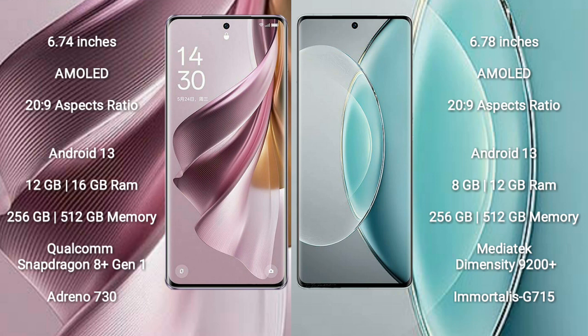Oppo Reno 10 Pro Plus comes with 12GB or 16GB RAM and 256GB internal storage, powered by a Qualcomm Snapdragon 8 Gen 1 processor with Adreno 730 GPU. Vivo X90s comes with 8GB or 12GB RAM and 256GB internal storage, with a MediaTek Dimensity 9200 Plus processor and Mali-G715 GPU.